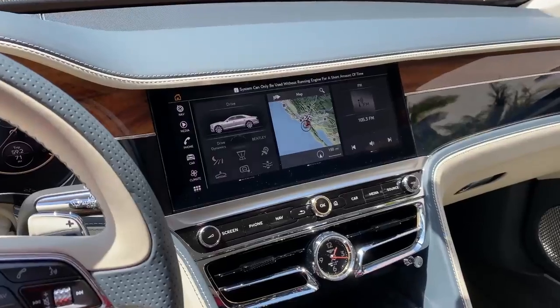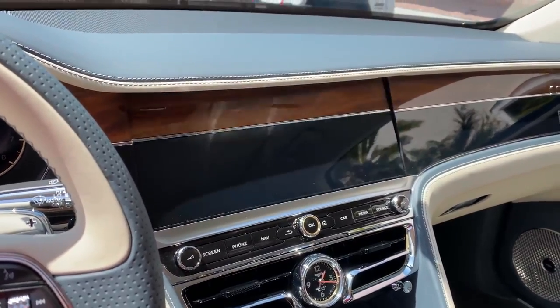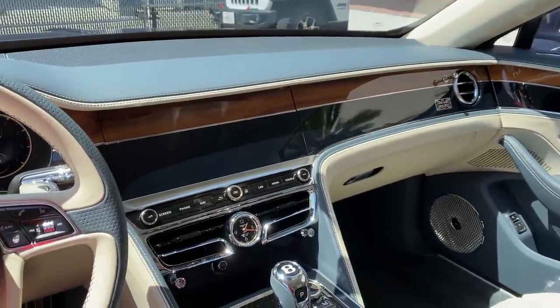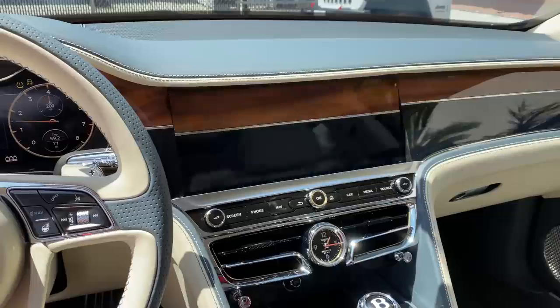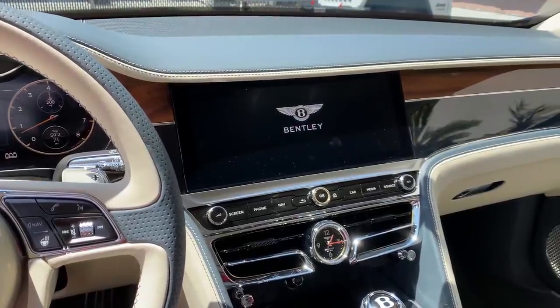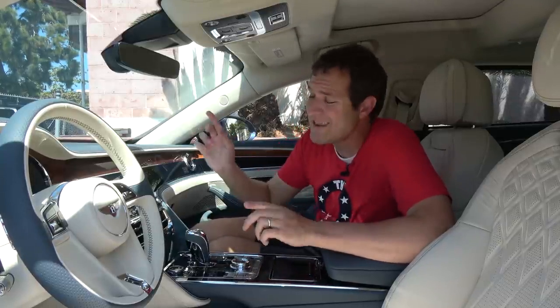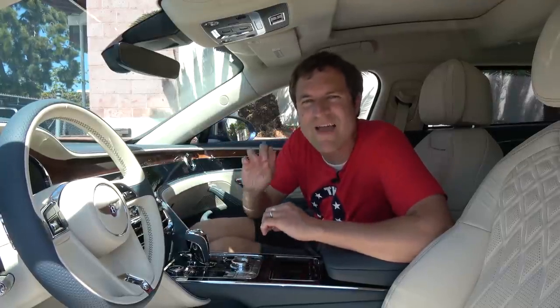Interestingly, this panel can actually flip in a third way. When you turn off the car, it flips to a blank panel, so no one can tell you even have a screen in here. When you turn the car back on, it flips right back to whatever you had it set to. So you have a triangular flipping screen panel in the center of your Bentley — though it isn't free. This option costs $6,400 extra, although in this car it was included as part of the $45,000 first edition package, celebrating some of the very first examples of these Flying Spur models.